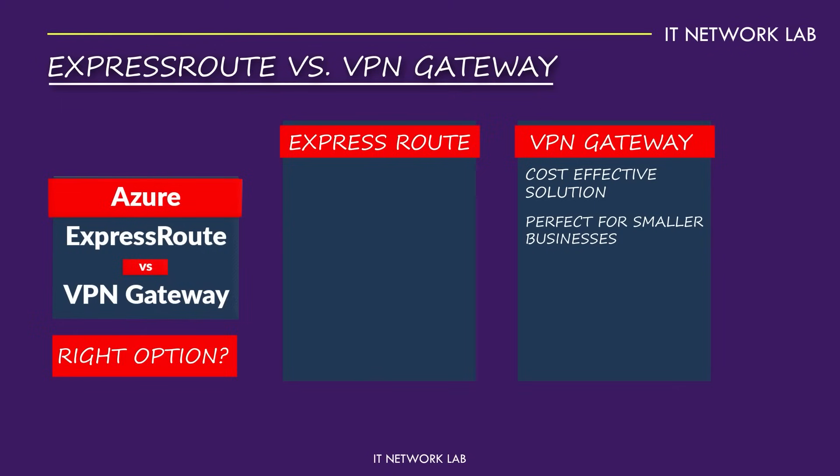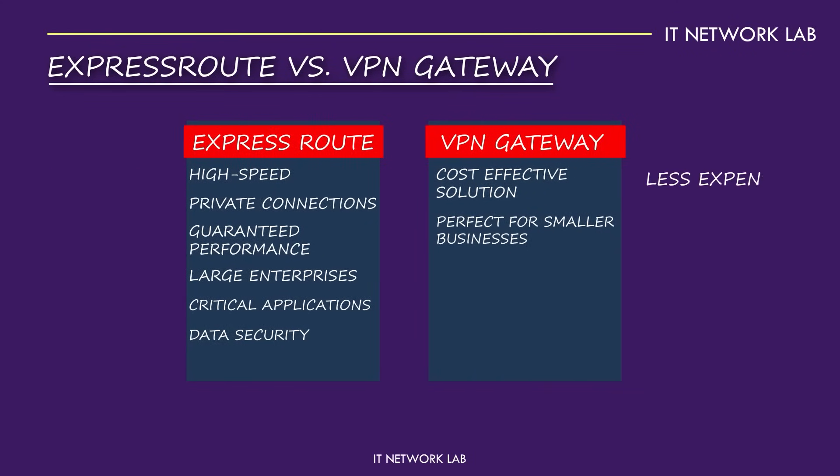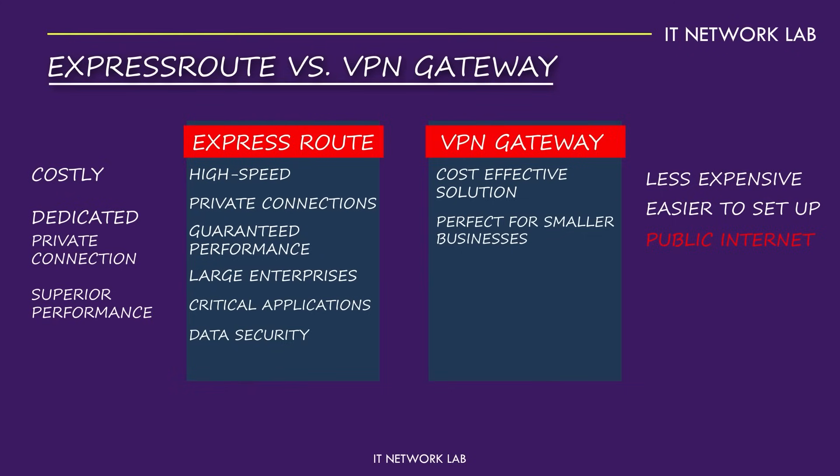However, if you require high-speed, reliable, and private connections with guaranteed performance, ExpressRoute is the way to go. It's ideal for large enterprises, critical applications, and scenarios where data security is non-negotiable. Consider factors like performance, security, and cost. VPN Gateway is less expensive and easier to set up, but relies on the public internet, which might not offer the performance or security some businesses need. ExpressRoute, while more costly, provides a dedicated private connection with superior performance and security.